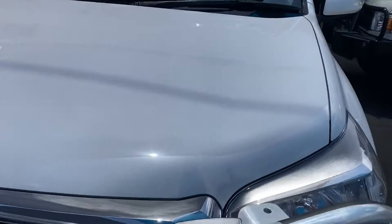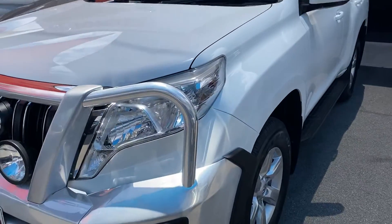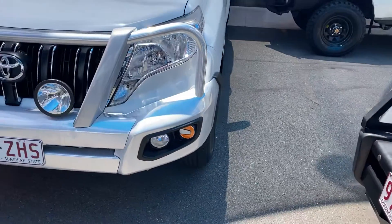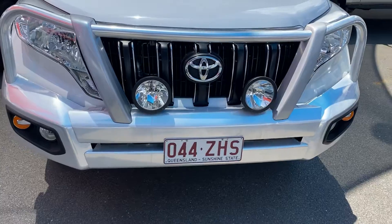There are a couple of little stone chips on the bonnet here and here, but other than that everything else seems nice and tidy through there. Moving through the front bar, as you can see we do have a polished alloy bar and a set of spotlights on the front as well.